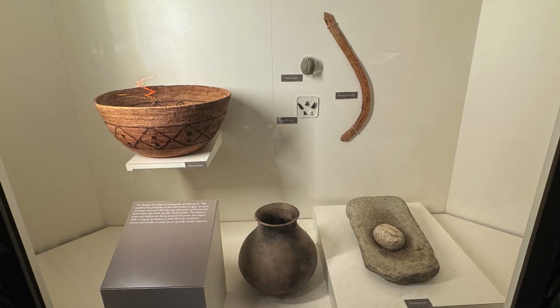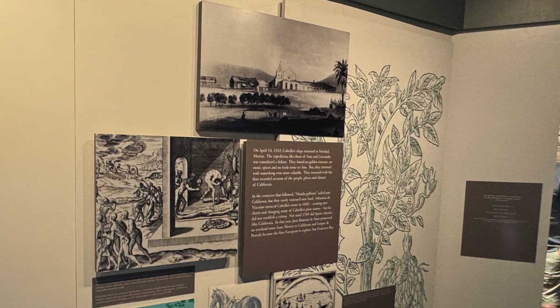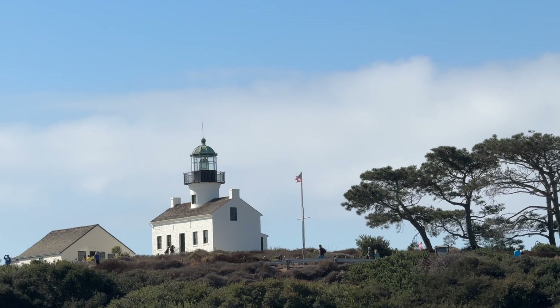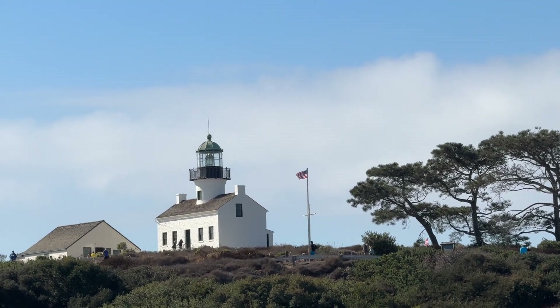This site preserves stories from early exploration to the 19th century Old Point Loma Lighthouse, which guided sailors through treacherous waters.